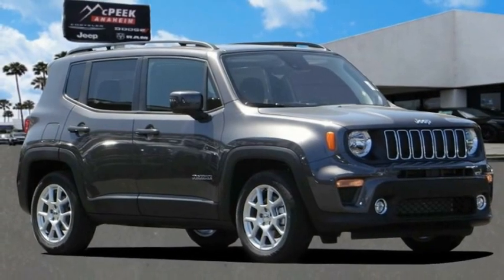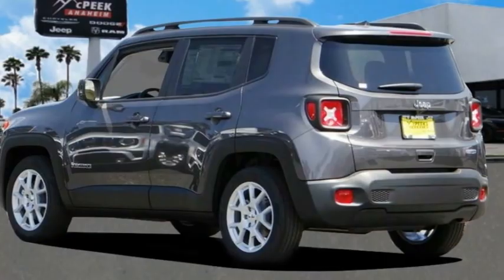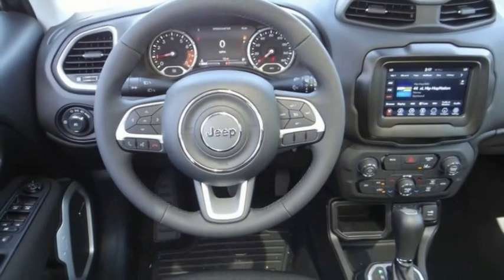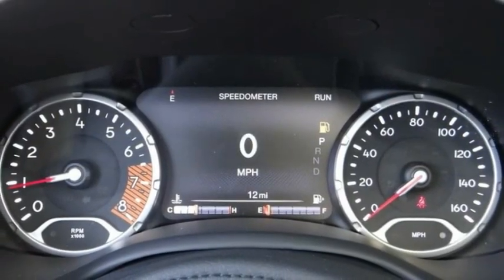Come test drive the 2021 Jeep Renegade. The Jeep Renegade offers full size capability built in a smaller SUV. The Jeep Renegade is an incredible combo of smart technology, cool colors and innovative materials.